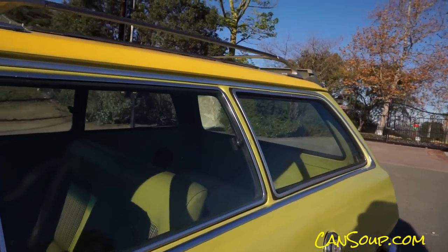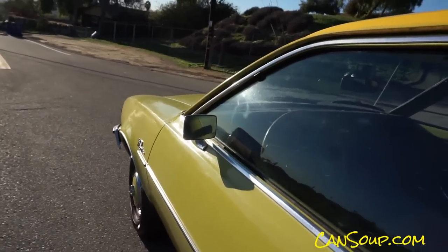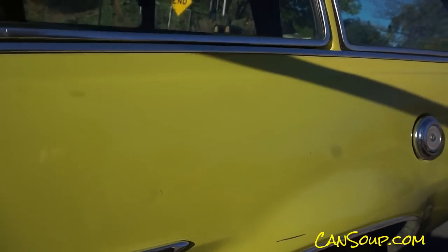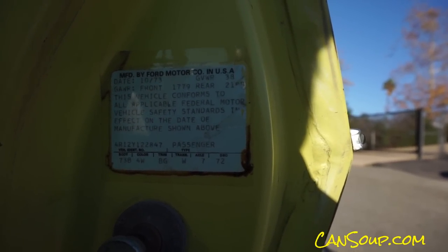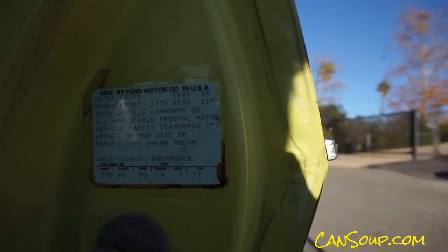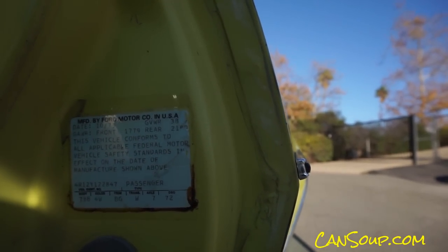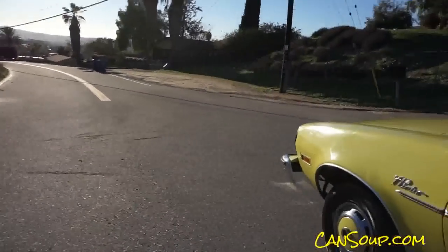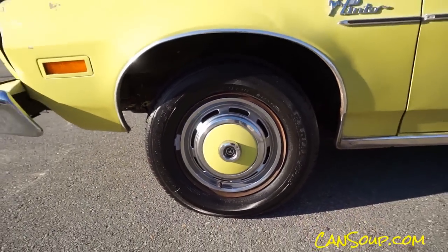I didn't do the shake test. Look at this — it's a light car, I think they were under 2,000 pounds. Let's see here — it says 2,180. GVWR 3,800. Well, it is the wagon. I don't know what this thing weighs. That's the deal. Look at these little hubcaps with a little Pinto on them. I showed you under the car and around the car.